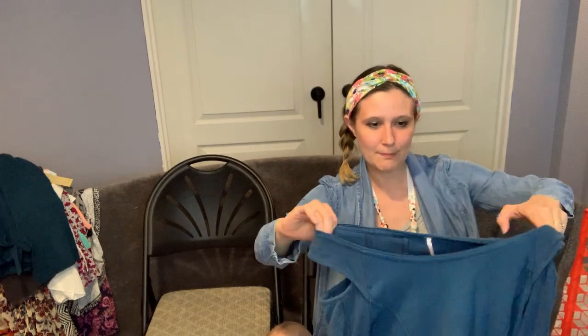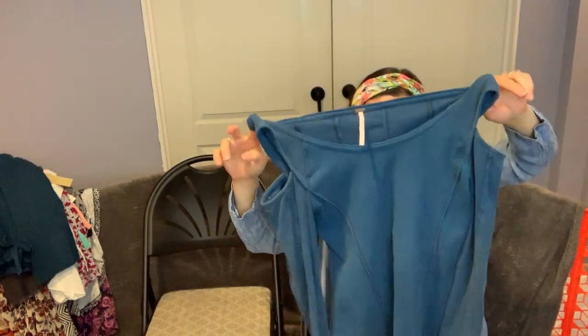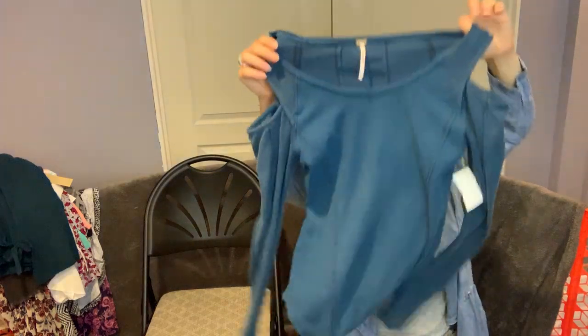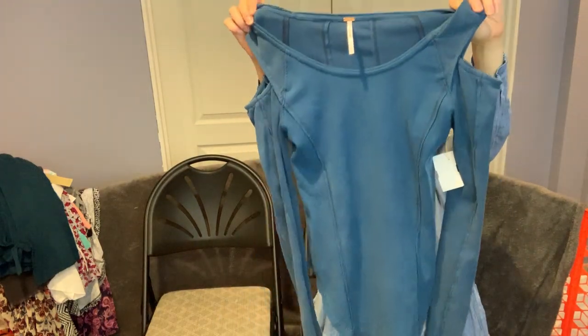This is a little Free People piece — I think it's called something like the Ballerina. It's got little shoulder cutouts and it's very fitted. It's a size small.